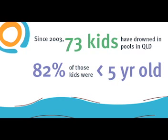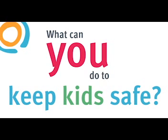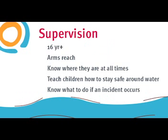Keeping kids safe around pools is a shared responsibility. So, what can you do to keep kids safe? Active supervision is super important. When children are in or around water, the supervisor needs to be at least 16 years old and within arm's reach of the child at all times.